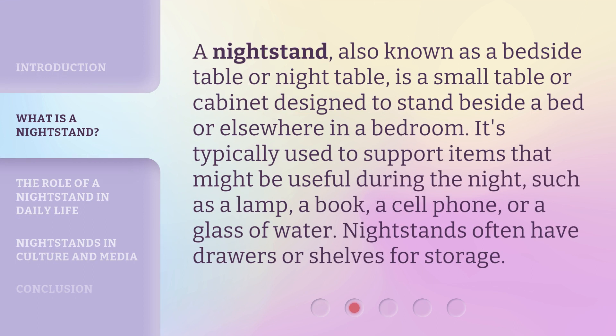A nightstand, also known as a bedside table or night table, is a small table or cabinet designed to stand beside a bed or elsewhere in a bedroom. It's typically used to support items that might be useful during the night, such as a lamp, a book, a cell phone, or a glass of water. Nightstands often have drawers or shelves for storage.